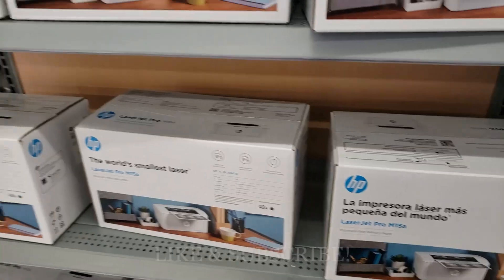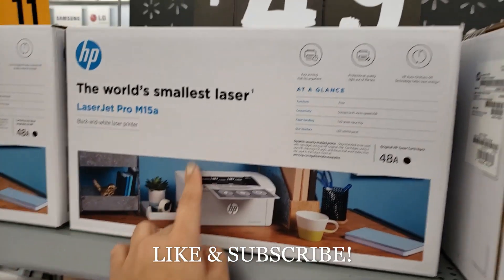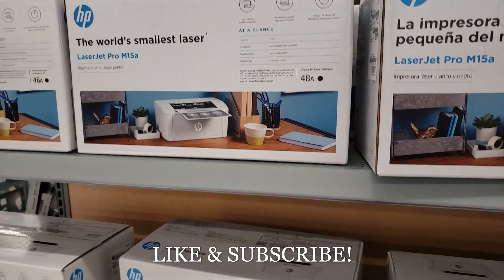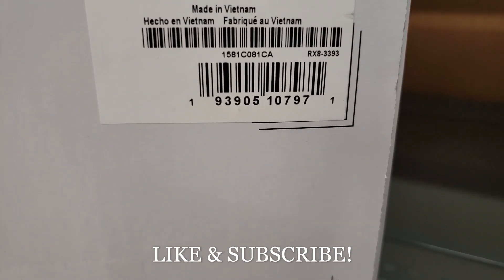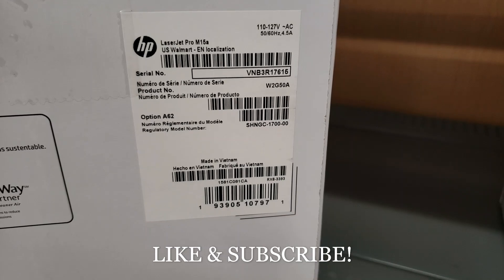I found another printer — the HP LaserJet Pro M15A. It says $49 but it's coming out $35. That's not bad for a laser printer.